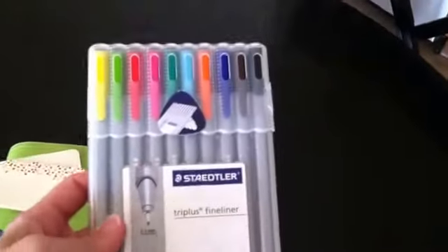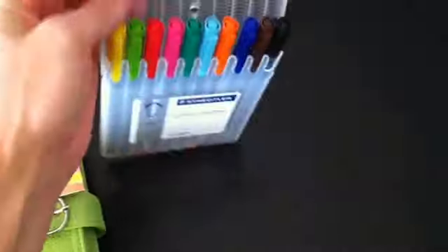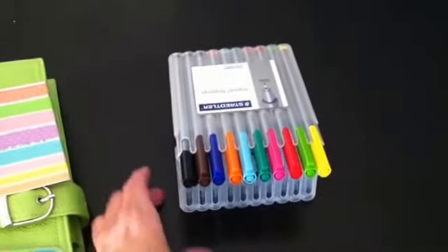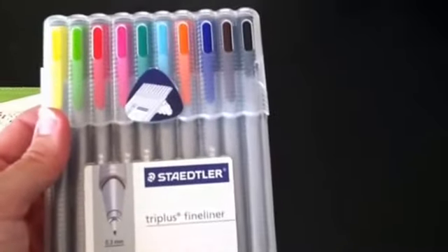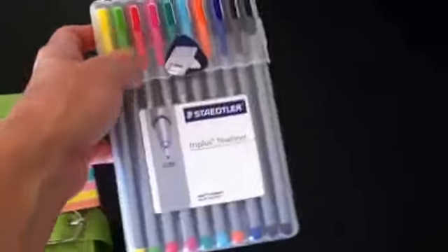And then last are the Staedtler fineliner pens. I love these. The case flips open and pops out so you have a little case. They have a bigger pack with more colors — I wish I would have gotten that one because it has purple in it, and you guys know I love purple. They write super skinny fine tip, which I love. You can find these at Target, Staples, Jetpens.com, and Amazon.